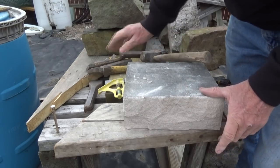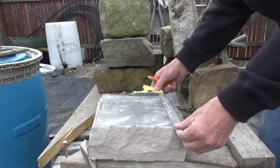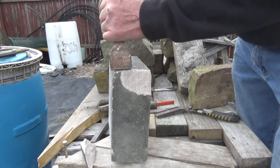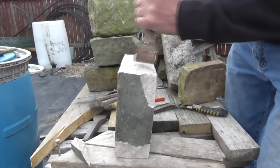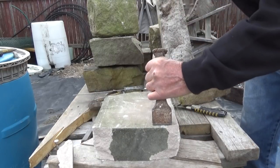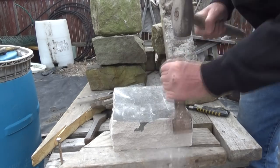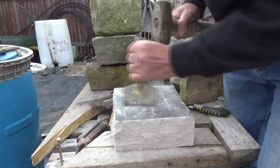Now we're going to get over here and rock face this side. When you're rock facing something, sometimes you just have to start from this end so you don't chip it. Turn it around and be careful. Now I rock face this side and this side. I get my little flat chisel to make sure it's good and straight.